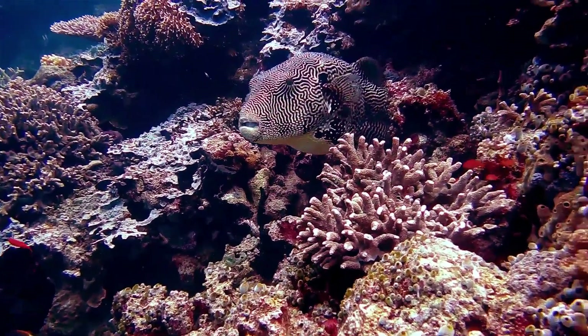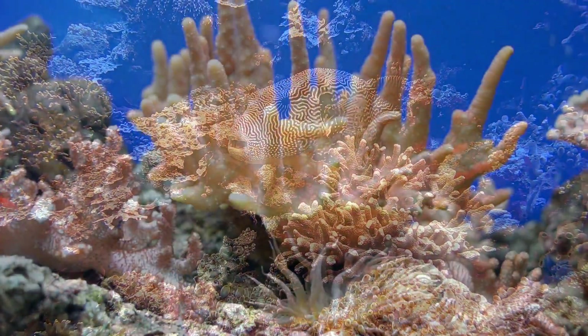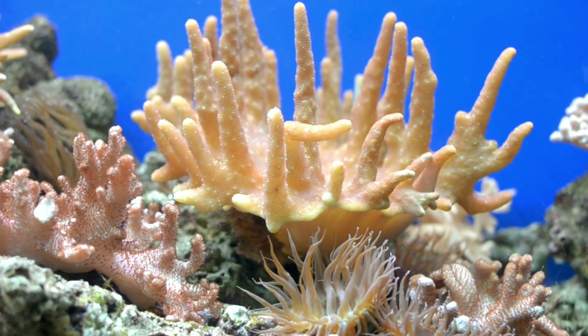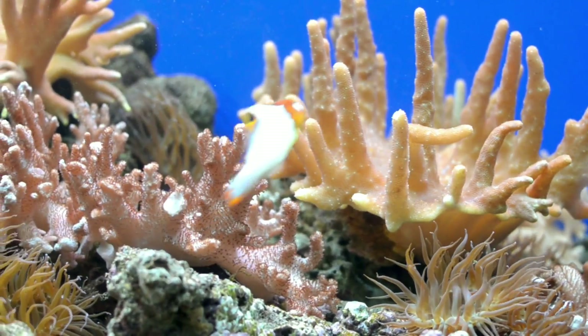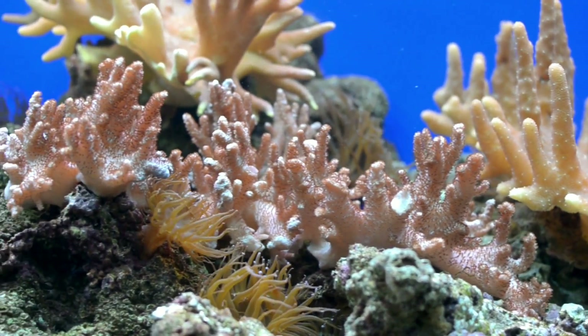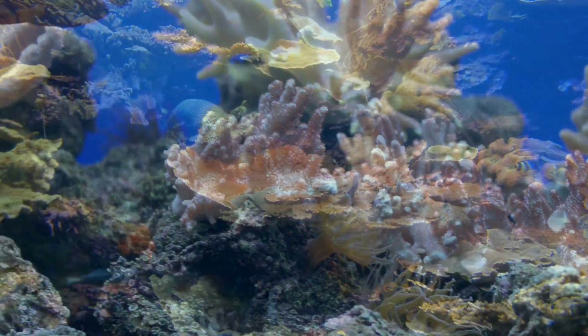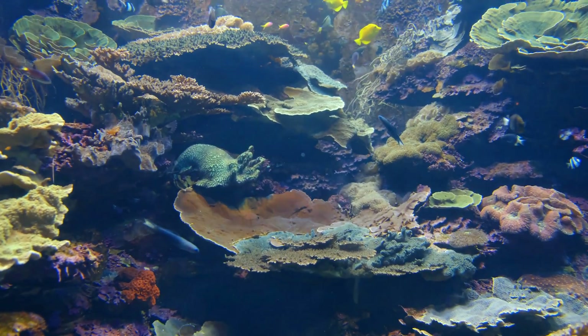Coral reefs can be found all over the world. Animals called coral polyps build the reefs. Some of them are different colors and shapes. Each polyp builds one part, and many together form a reef, sort of like how a house or a school has many different rooms.